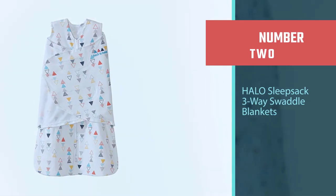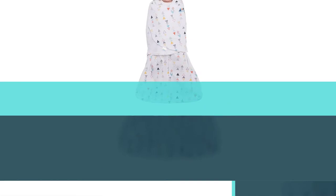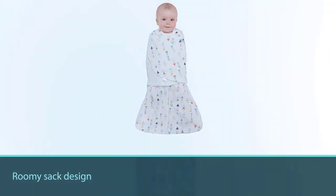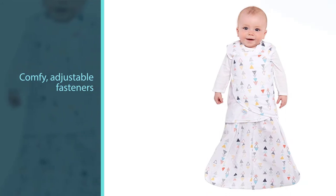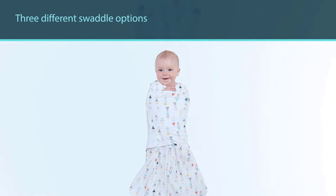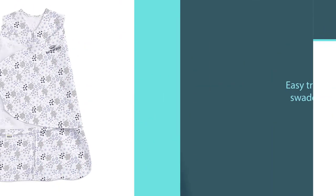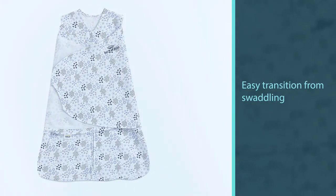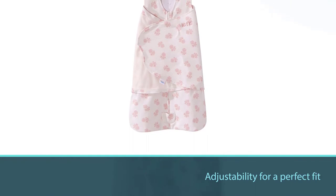Number two: Halo Sleep Sack Three-Way Swaddle Blankets. A roomy sack design keeps your baby's legs free to move about, while the comfy, adjustable fasteners allow you three different swaddle options for your baby's arms. The sleep sack was even recognized by the International Hip Dysplasia Institute. Keep both arms in, allow your baby's hands to stay near their face for self-soothing, or keep one or both arms out for an easy transition from swaddling. The generously sized fasteners also offer adjustability for a perfect fit. This versatile and unique design makes it a good choice for moms worried about hip problems.